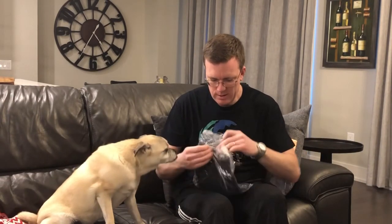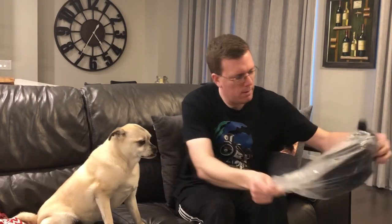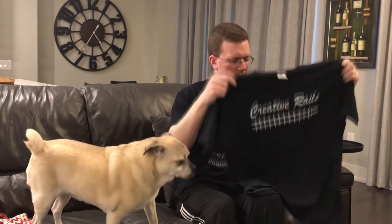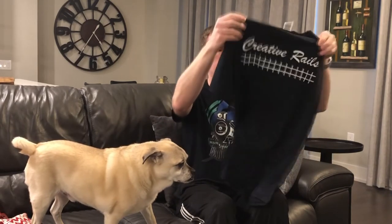Wow! My own Creative Rails t-shirt — this is awesome. I got the one that says 'Eat, Sleep, Trains,' which is pretty much true, much to my wife's chagrin. I'm going to try it on soon. Ben, thanks a lot — this is great, nice surprise.